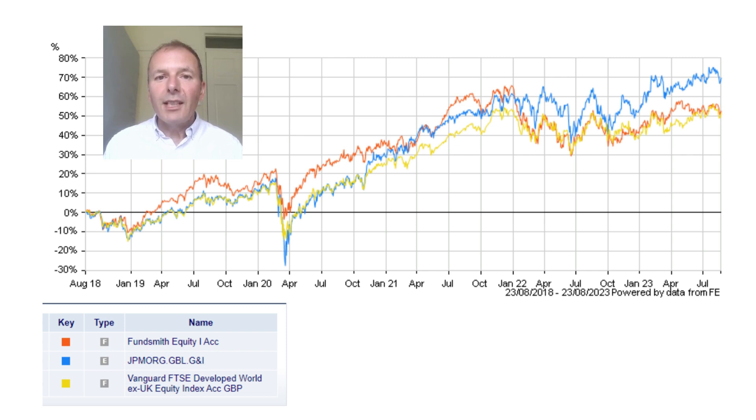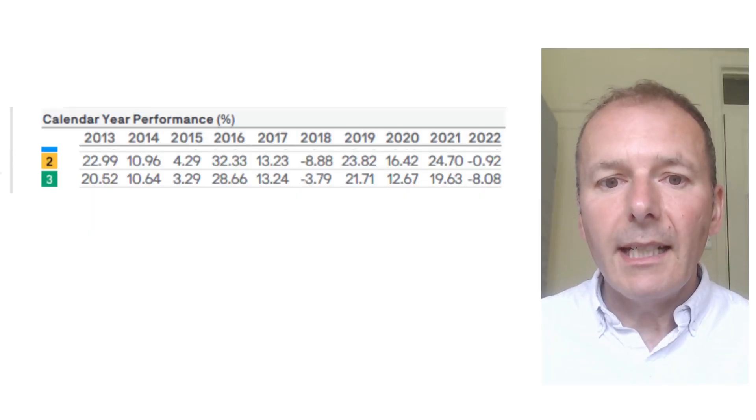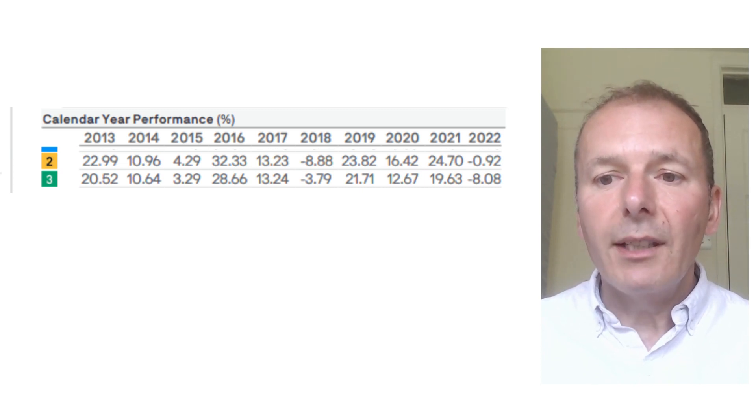My favourite investment trust is JP Morgan Global Growth and Income. Here we can see its performance in the blue line, and it's been pretty solid over the last five years. It beats Fundsmith and it beats a global tracker such as the Vanguard Developed World X UK — it seems to have fairly stable, consistent performance. Looking at calendar year numbers, JP Morgan Global Growth and Income has beaten its benchmark in most calendar years.